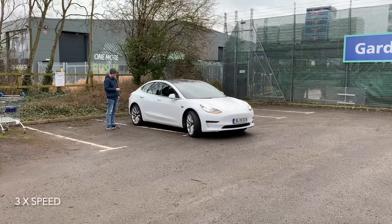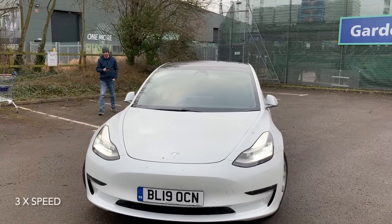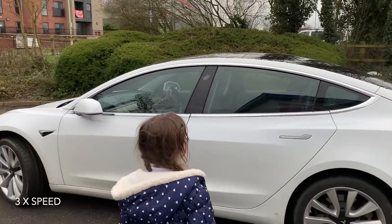Up until now here in the UK, you have to be rather close to the vehicle and it's a little sketchy as to whether it works or not. But essentially it turns your car into a remote-controlled one.